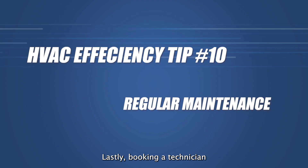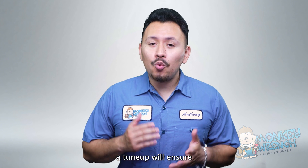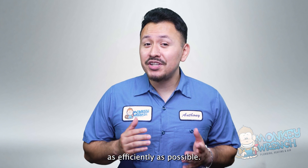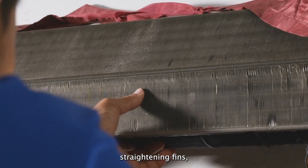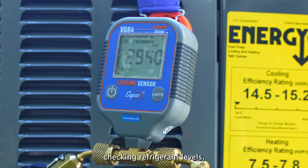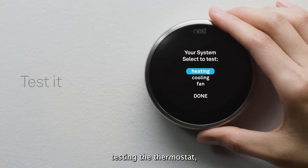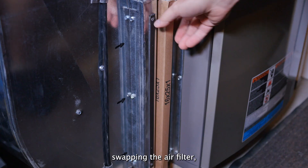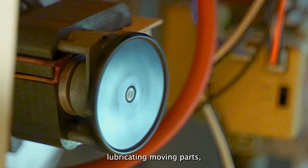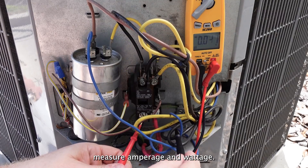Number ten: regular maintenance. Booking a technician to come out to your home and perform a tune-up will ensure your system is working as efficiently as possible. These types of service calls include cleaning coils, straightening fins, checking refrigerant levels, tightening electrical connections, testing the thermostat, checking temperature differential, checking the fan motor, swapping the air filter, lubricating moving parts, inspecting safety controls, and measuring amperage and wattage.